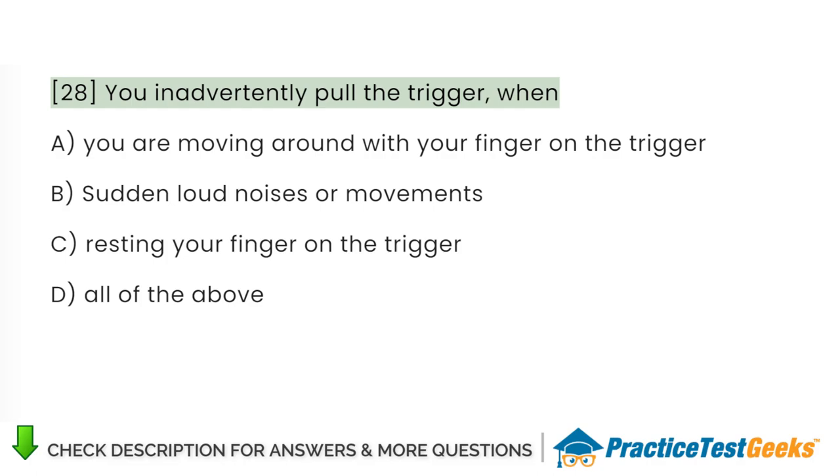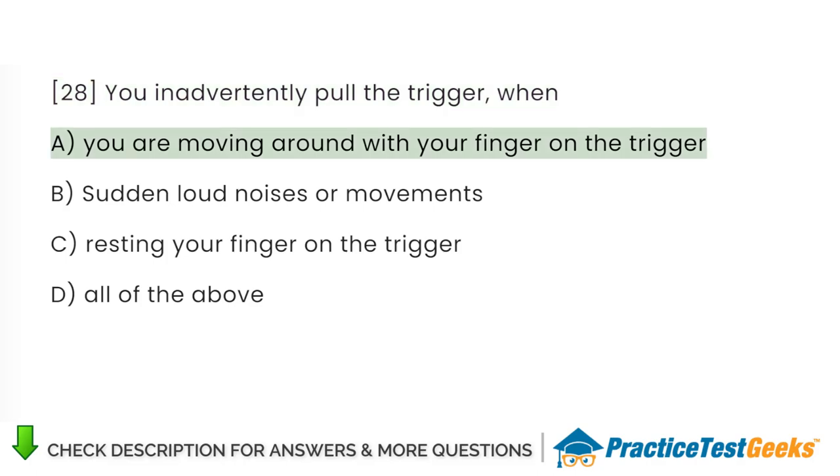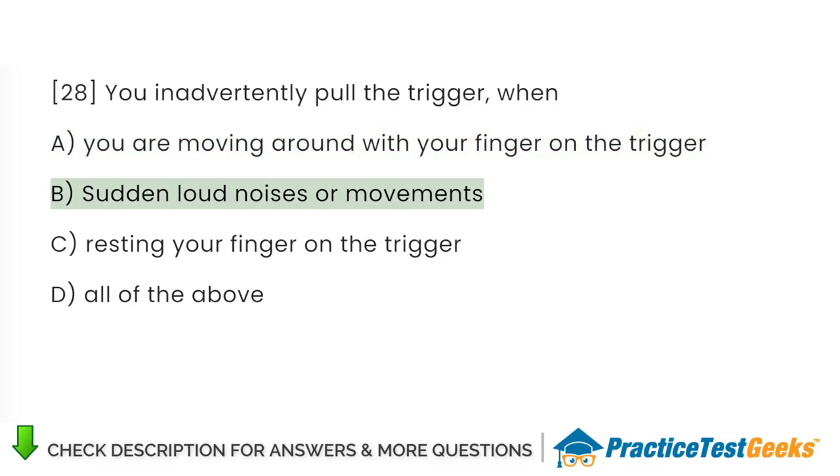You inadvertently pull the trigger when: A. You are moving around with your finger on the trigger. B. Sudden loud noises or movements. C. Resting your finger on the trigger. D. All of the above.